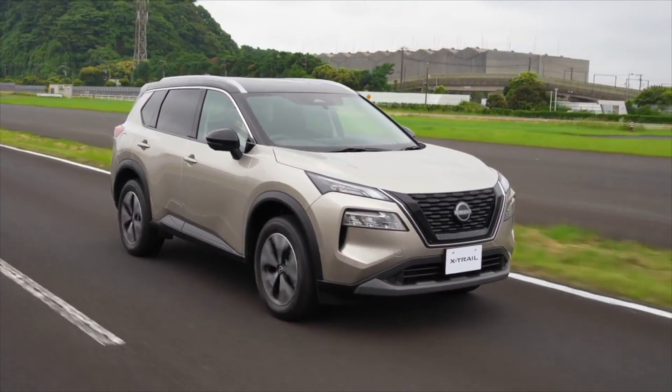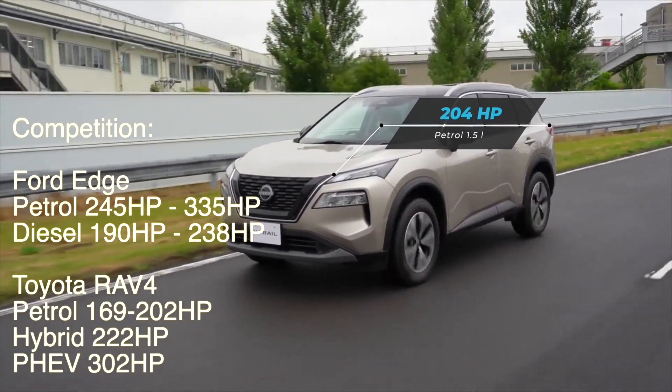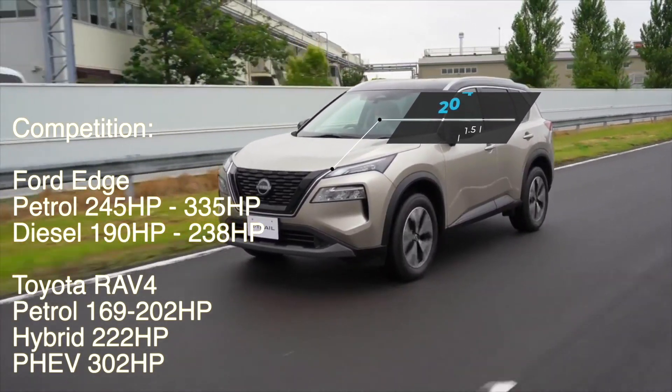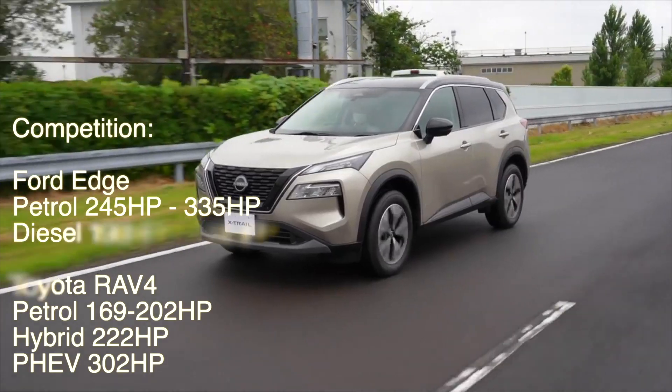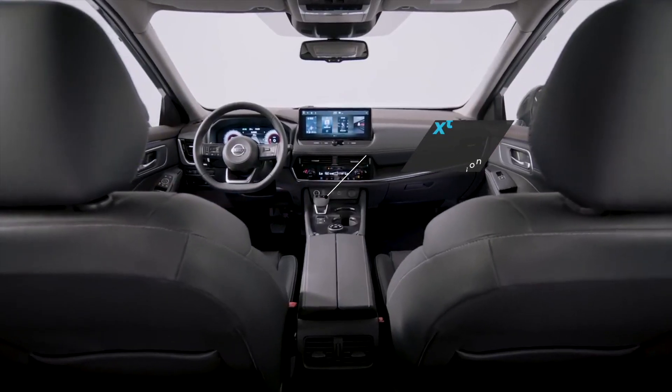The Nissan X-Trail comes with a 1.5-liter three-cylinder engine that produces 201 hp and 225 lb-ft of torque. This engine is paired with a CVT transmission that provides smooth and seamless shifting.